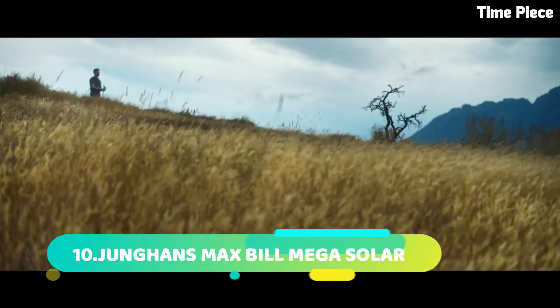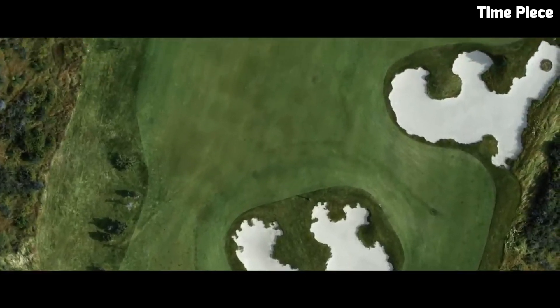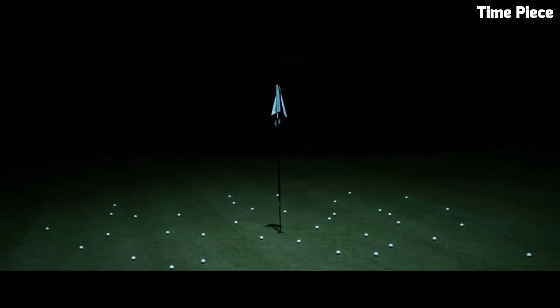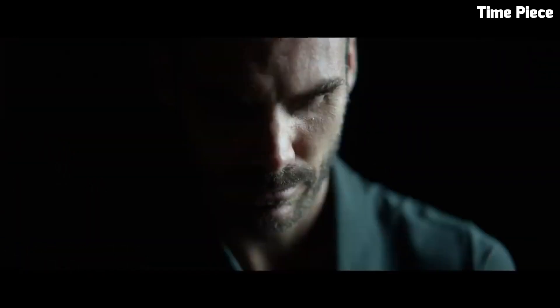Number 10: The TAG Heuer Connected Watch Golf is the epitome of luxury and technology, fusing exquisite craftsmanship with cutting-edge functionality in a sleek design. With precise GPS tracking, it offers golfers real-time course data and hazards, optimizing their game. The high-definition touchscreen displays interactive 3D maps and scoring, enhancing performance analysis.